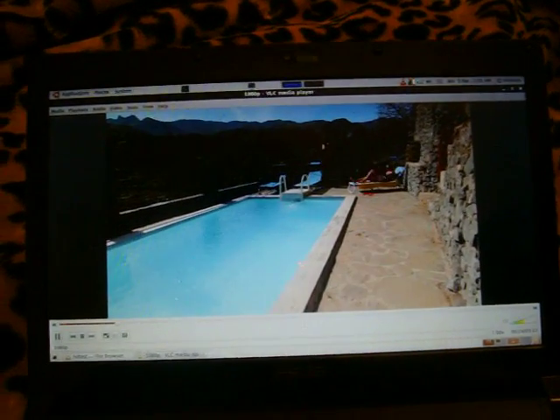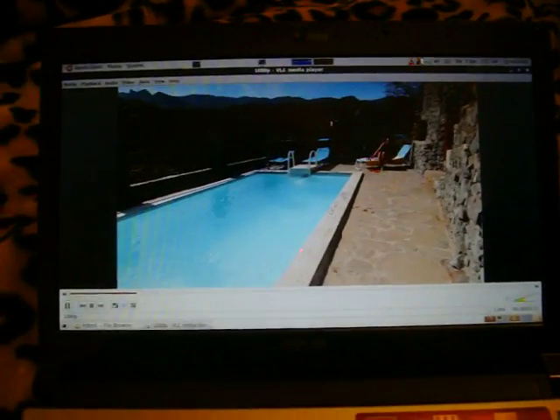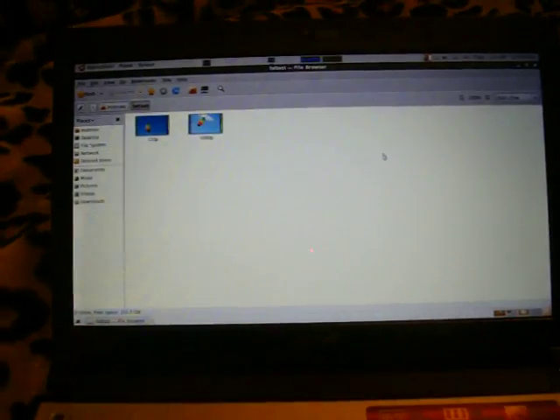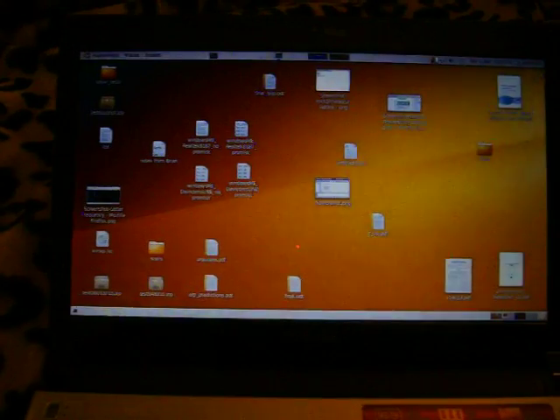Maybe it works on Windows 7, I don't know. I will not test that because I would need to format my hard drive to install Windows 7, so I'm not actually bothered. I'm not a fan of full quality videos — I don't have time to watch it. So hope this helps a bit, bye.